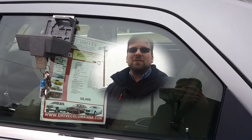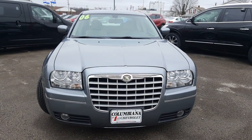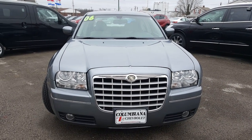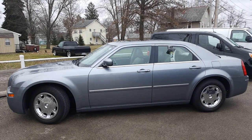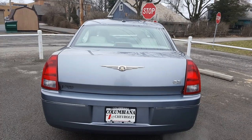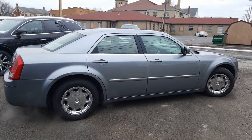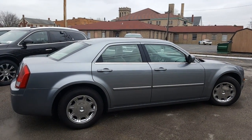Now let's take a look at this Chrysler 300. Here's a nice look at the front end — you've got your fog lamps and a beautiful Chrysler grille. Here's a look at the driver's side; I love this magnesium pearl coat color, very nice. Let's have a look now at the back of this 300 Limited, and here's a nice look at the passenger side.